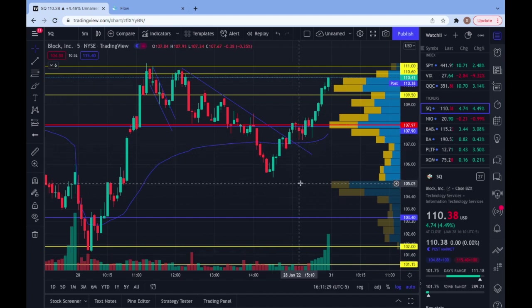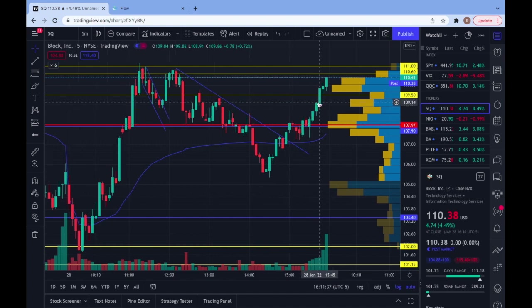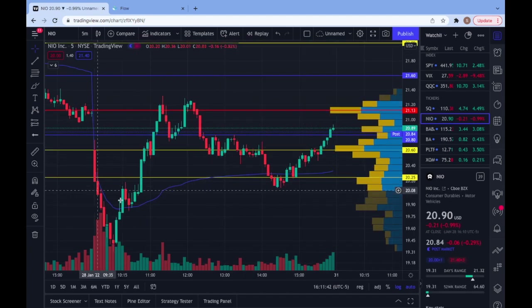In the day, we do end up well. I want to see how it tests that 111 level again. If we get rejected there again, I would play puts on this SQ play — I like it a lot. NEO ended up gapping down heavy off the start. We didn't get a perfect retest here, so I didn't play NEO in the morning. Reason being, down here, I don't really have levels to base it off of — you have to go a ways back.